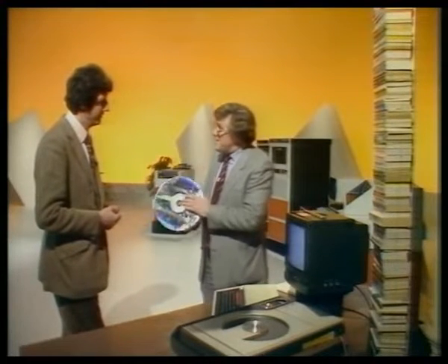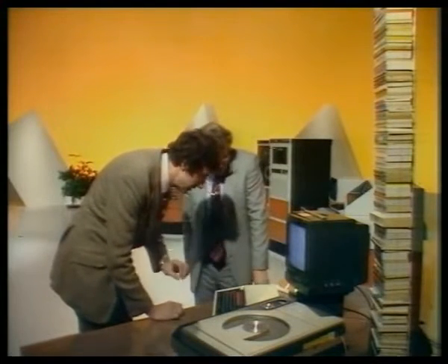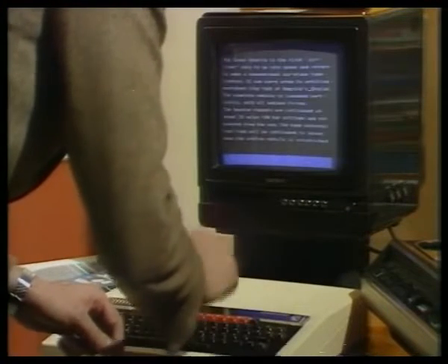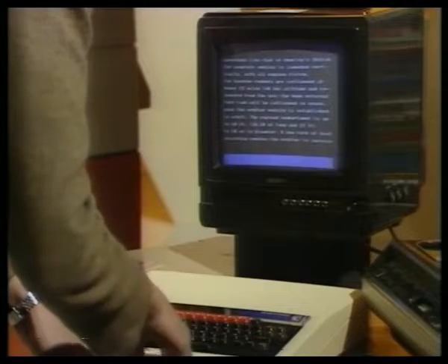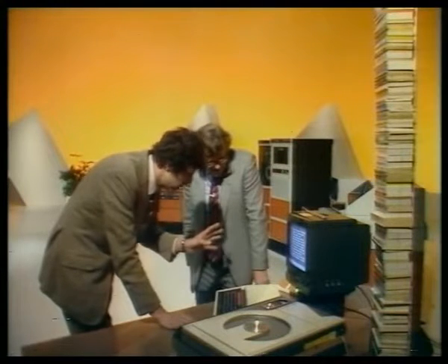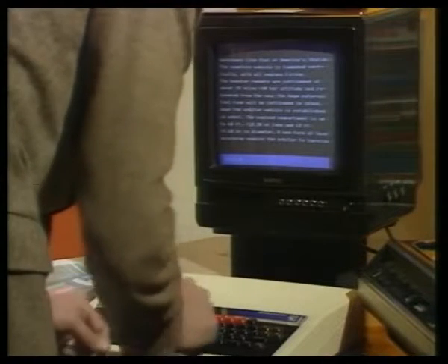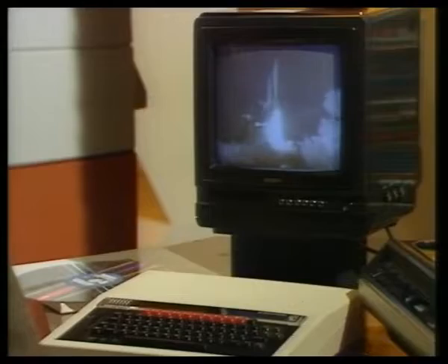Let's just peep into the future for a moment. We've got a little program lined up here which could be the encyclopedia of the future. If I type in 'space shuttle', there's your page of information. The book is open for you, and to make the page move so you can carry on reading it, all you have to do is press the space bar. What's more, not only do you have pages of written information, but if you typed in the word 'picture' — this is what you get. But uses like that for the video disk are still a long way in the future.